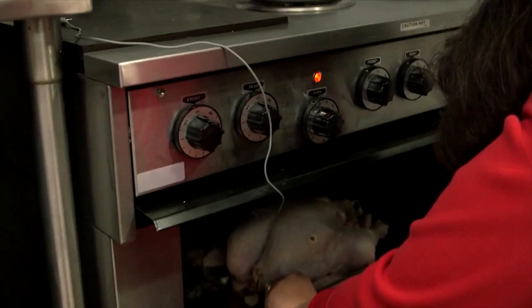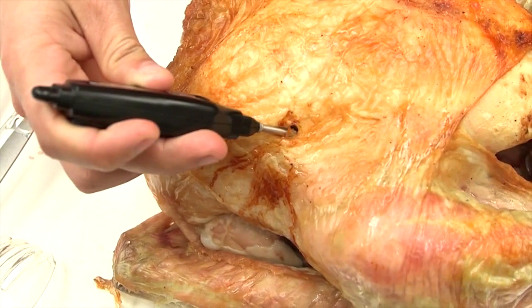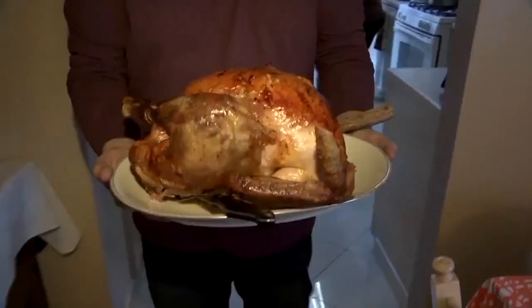Dr. Mindy Brashears with the USDA says when it's time to cook the bird, it's best to use a food thermometer. That food thermometer needs to be put into the thickest part of the breast, and then the innermost part of the thigh and wing. You want to get that turkey to 165 degrees Fahrenheit. If you cook it to that temperature, the turkey is juicy, it's done, and you've killed the bacteria.